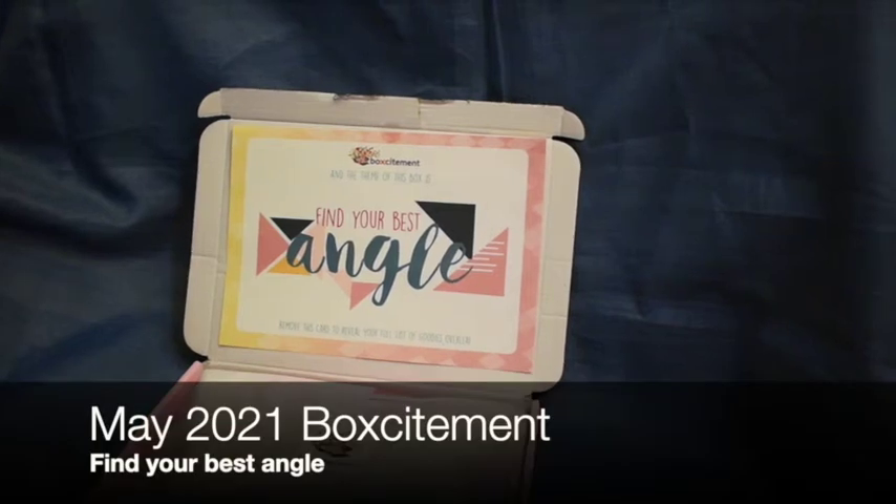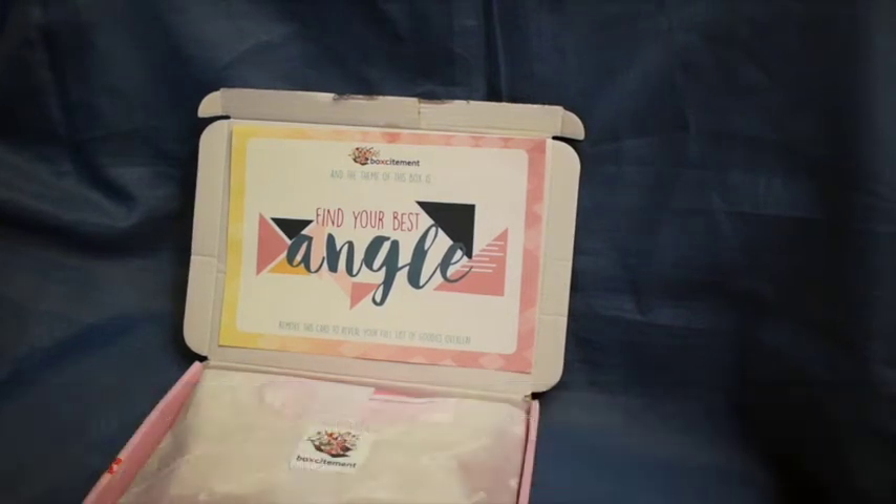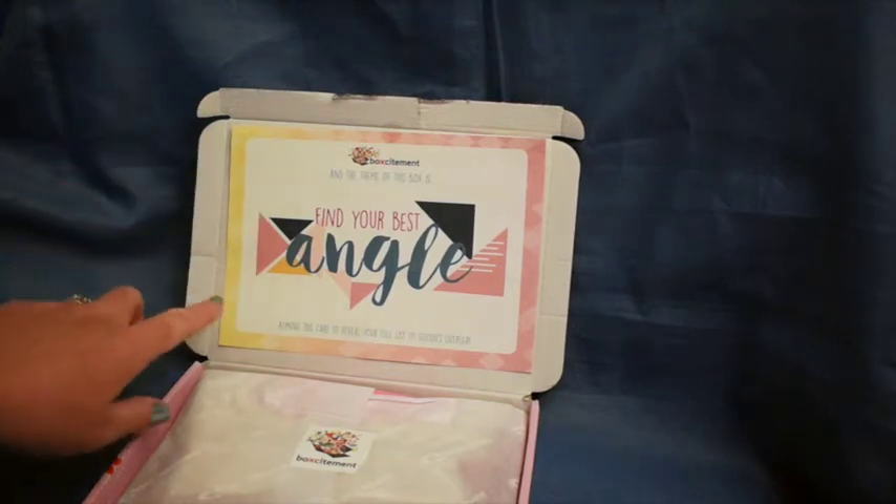Hi, this is Kerry from Duffelkat. Today I'm here to show you the May 21 Boksitement box. These boxes are about £20 and they have different themes every month. This month's theme is 'Find Your Best Angle'.